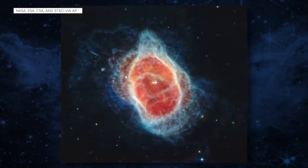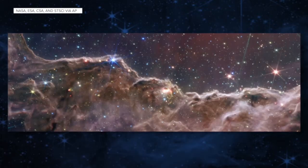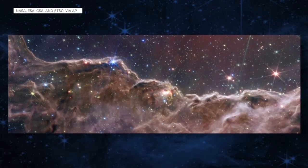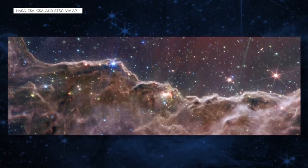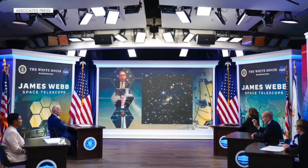The first release images are gorgeous. They are wall-hanging art kinds of images. They are just beautiful, and the science that goes into them is going to be amazing. We are so excited to see the papers and the press releases that come out of these first images and in the years to come.